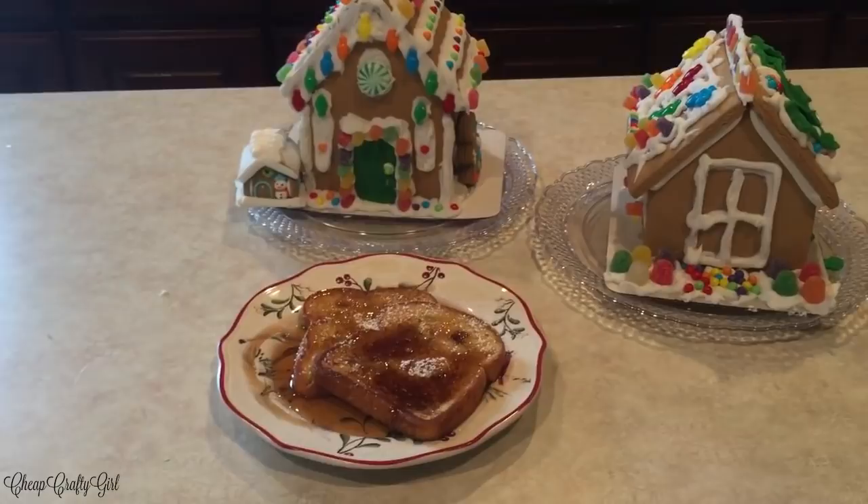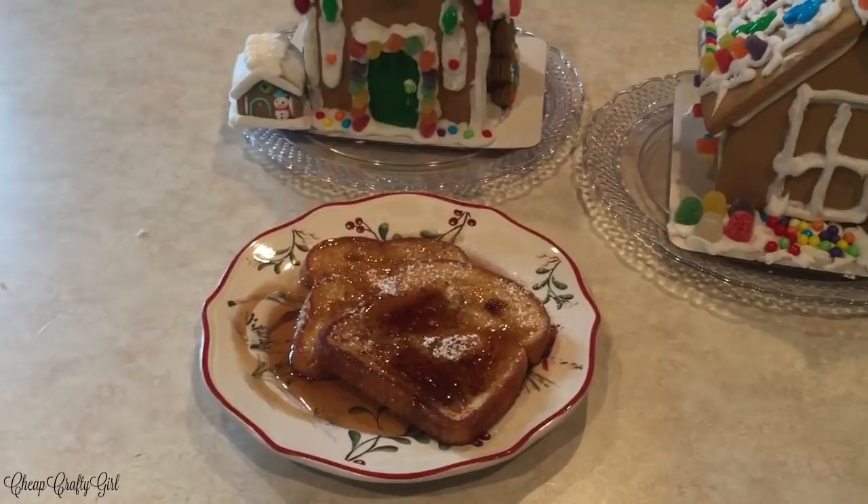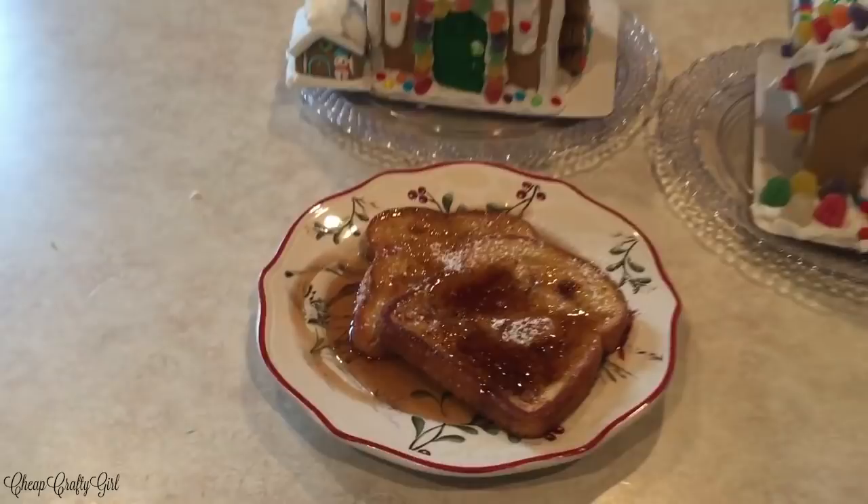I hope you guys enjoyed this recipe tutorial. Comment down below and let me know what ingredients you put in your french toast, and if you try this recipe come back and comment to let me know if you liked it. That's it for this video, so thank you so much for watching, and I will see you for another recipe tutorial soon.